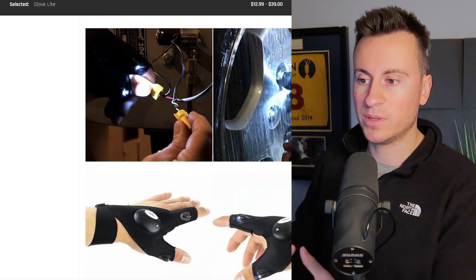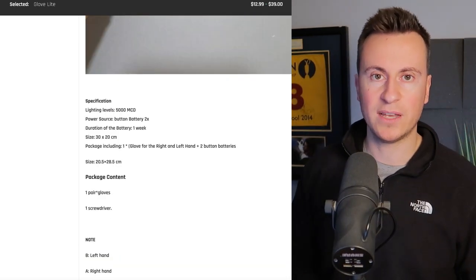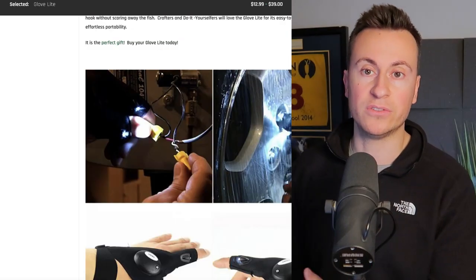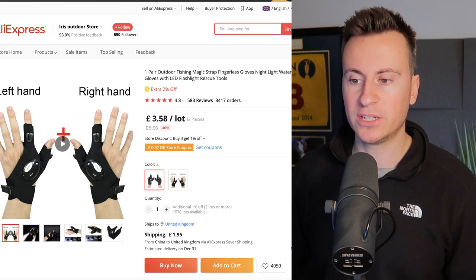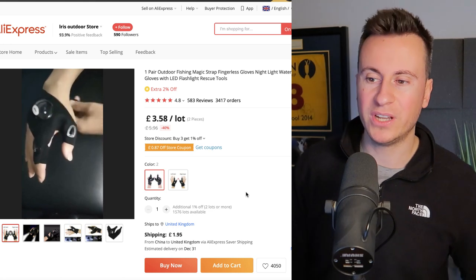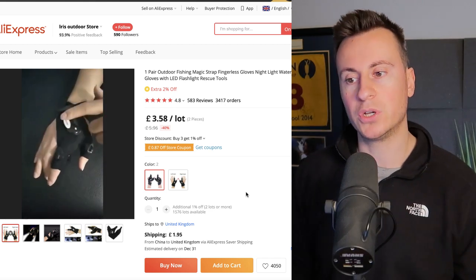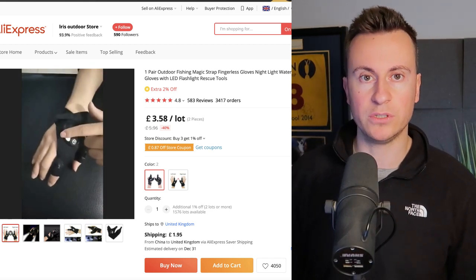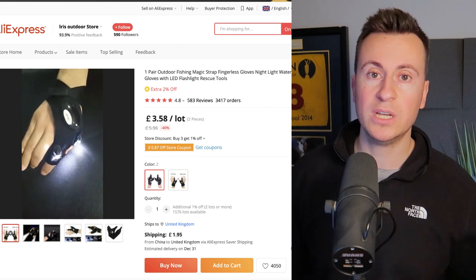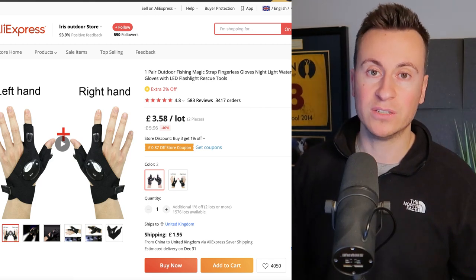In my opinion these guys don't do a great job with their store design — but that's subjective and ultimately comes down to results. If it were me, I'd have a before-and-after GIF showing somebody working in the dark, trying to balance a torch in their mouth, and then an after shot with the glove showing how effective and easy it is to use. As for content, most supplier content is pretty poor, so you'd probably want to film your own.